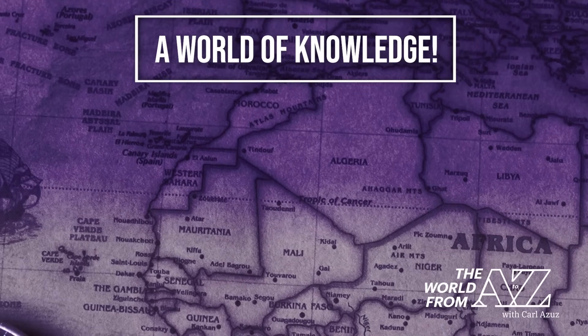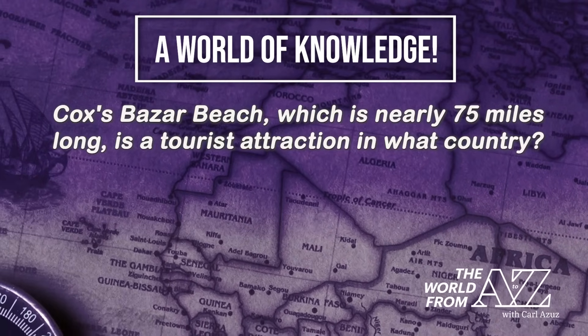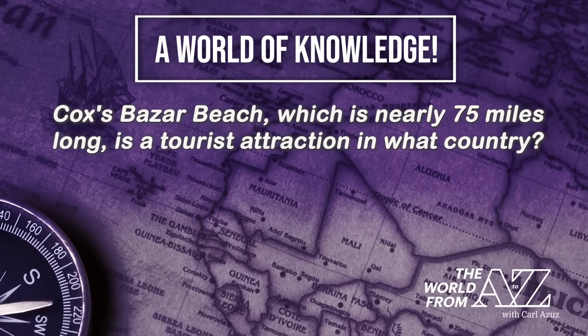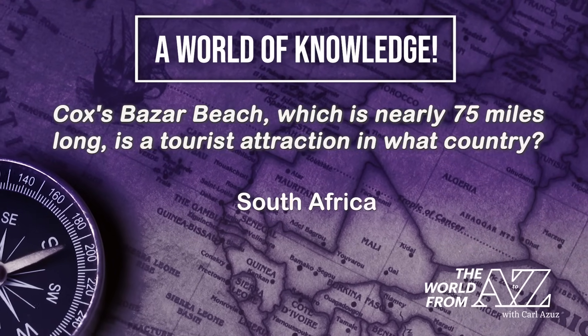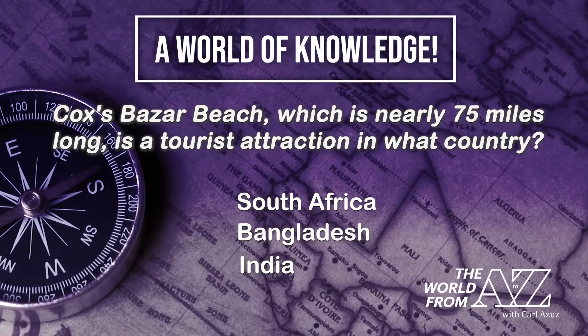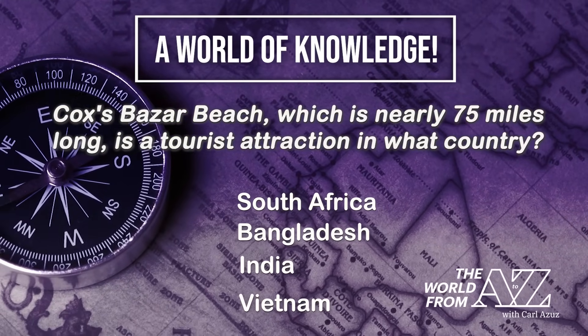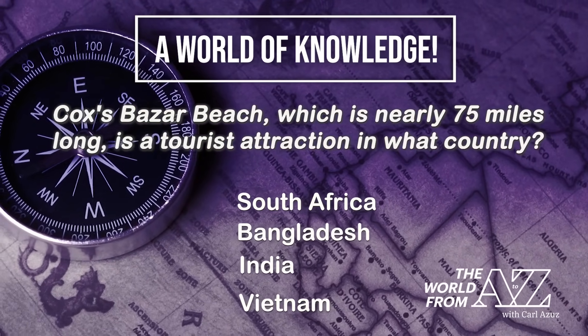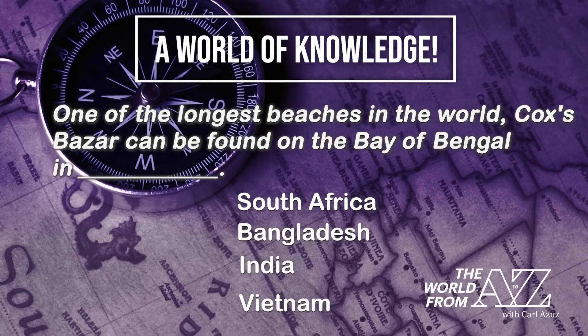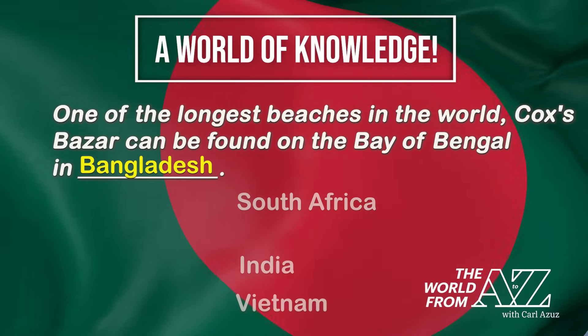A roadie route! Cox's Bazaar Beach, which is nearly 75 miles long, is a tourist attraction in what country? South Africa? Bangladesh? India? Vietnam? One of the longest beaches in the world, Cox's Bazaar, can be found on the Bay of Bengal in Bangladesh.